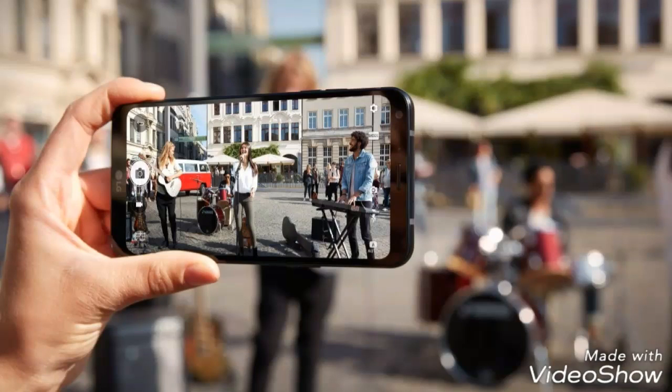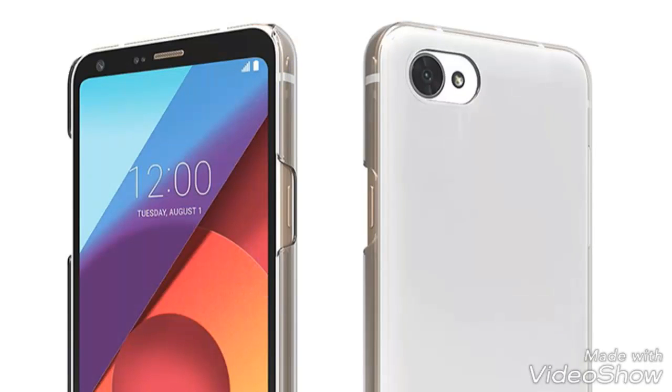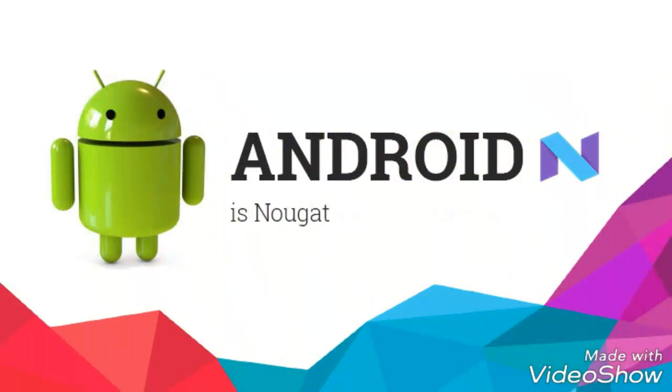Talking about the camera, the smartphone comes with a 13MP rear camera and a 5MP front-facing selfie camera with 100 degree wide angle. Oddly, LG has not used a fingerprint scanner on the Q6, but it comes with face recognition technology to unlock the device.